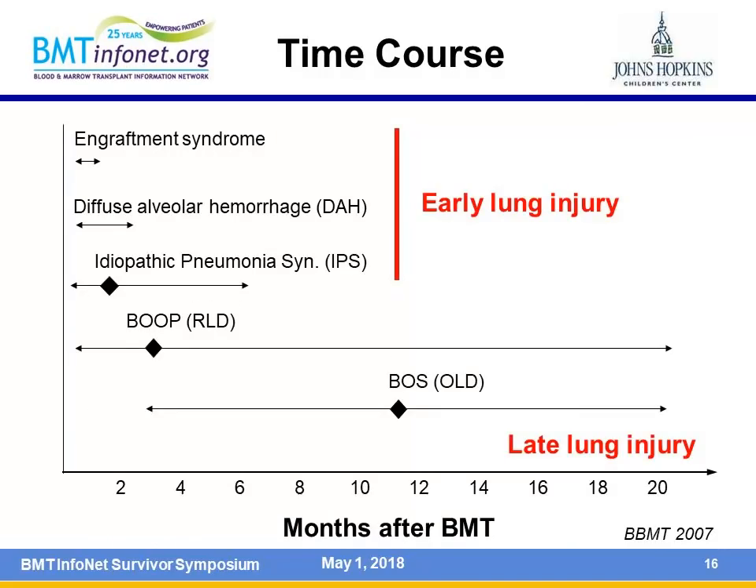Looking at the time course in months after transplant: early on, you can have engraftment syndrome, diffuse alveolar hemorrhage—a serious complication where patients sometimes cough up blood—and idiopathic pneumonia syndrome. These are early lung problems. Late lung injury can also occur, involving either BOOP, where the lungs get a little stiff, or bronchiolitis obliterans syndrome, where air can get in but can't get out.